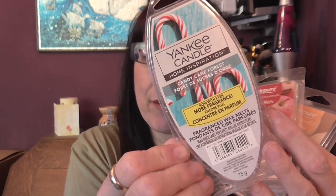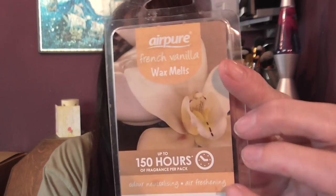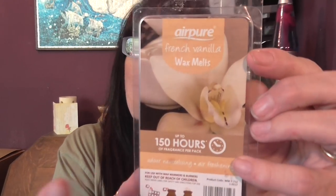I've got some empty wax melts. This one's a Yankee Candle Candy Cane Forest — a minty smell. This one is Apple and Cinnamon by Air Pure, really really nice, I got it from Home Bargains. And this one also is by Air Pure and it's called French Vanilla — a lovely vanilla scent.